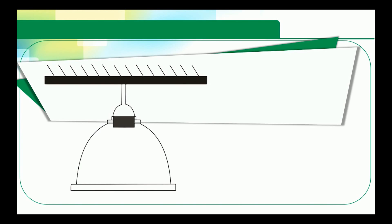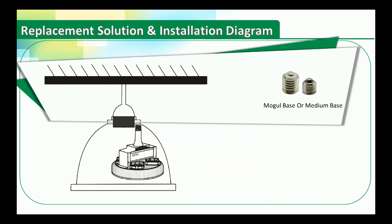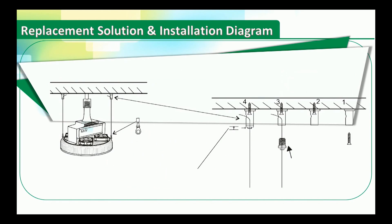Replacement solution and installation diagram. For the indoor high power high bay LED flat panel pizza light, E40 LED pizza light with Mean Well driver, and E40 LED pizza light with normal UL driver, there are two replacement approaches. First, choose the mogul base or medium base according to your installation site and replace the old lamps directly.